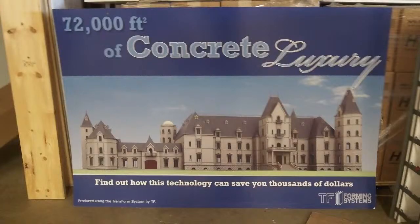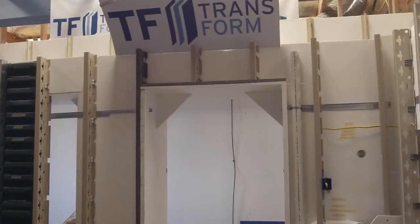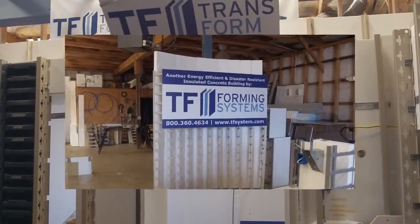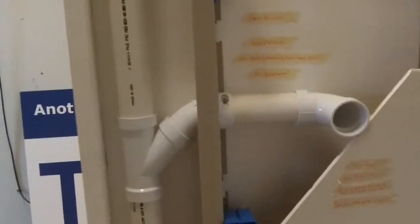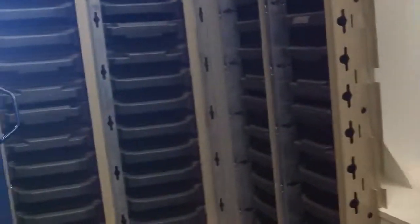Hey everybody, this is Buddy. You ain't gonna believe where I'm at. I'm at the place that's got the forms for this huge house that's being built in the Ozarks. These are the forms — you can see how it looks. Transform is the name of the company, and these are walls where you can see the concrete would go in here. This shows you what the plumbing looks like, and there's the other wall.